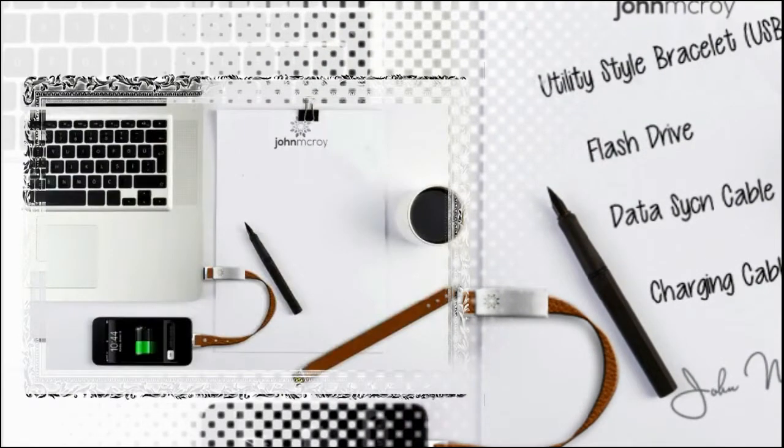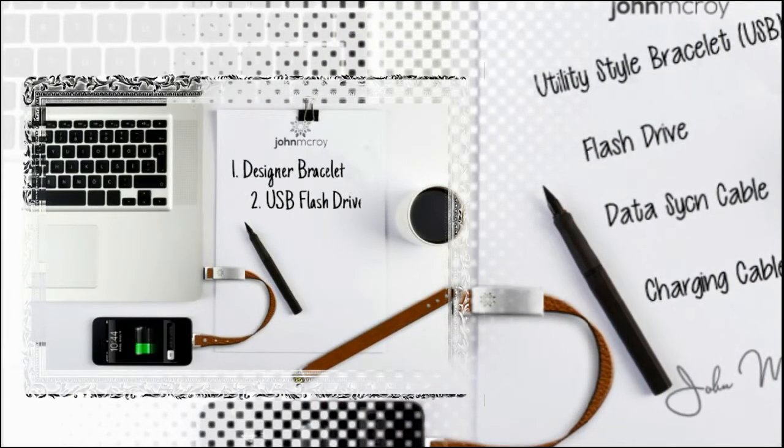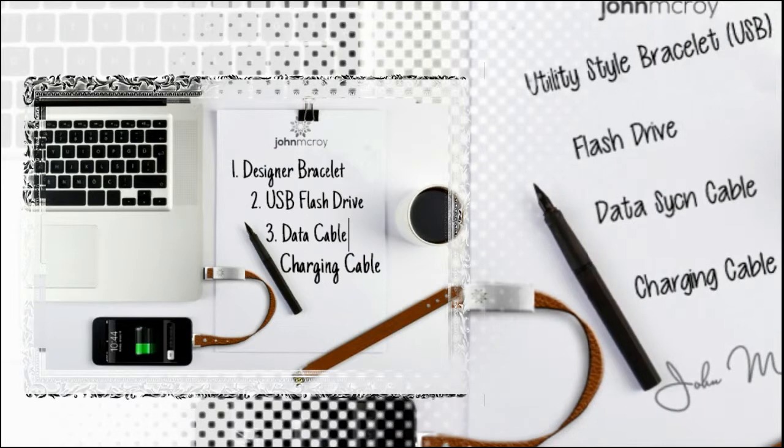Every day, you're on the go. You're online, staying up to date with all the latest trends and technologies. You need your smartphone charged and your files ready to go when you need them. Don't let dying batteries or lost flash drives stress you out.